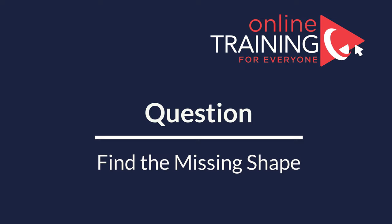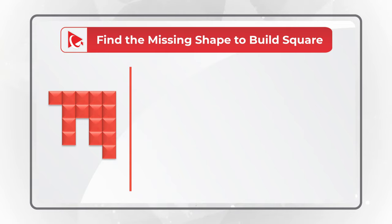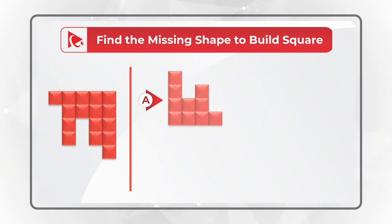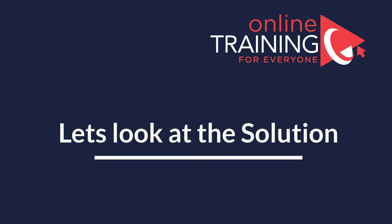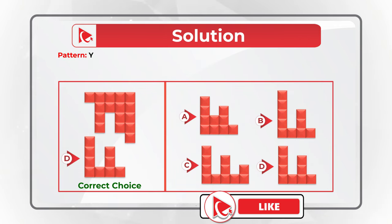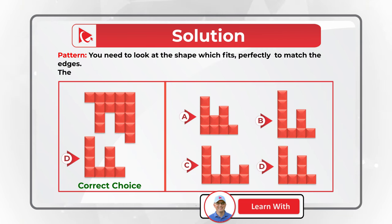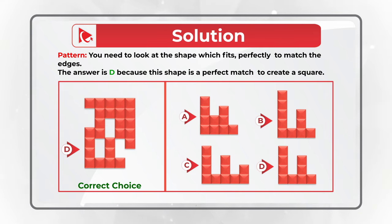Here's a very interesting question to test your spatial reasoning. You are presented with a partial square and need to find the missing shape to build the full square. You have four choices: A, B, C, and D. The correct choice is D. To get this answer, look for the shape that fits perfectly to match the edges — since this is a five-by-five square, choice D is the perfect match.